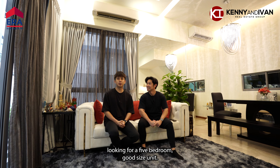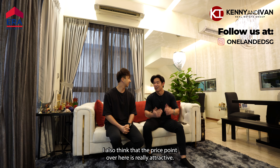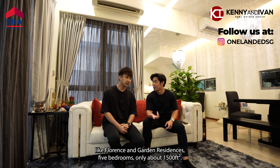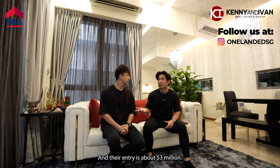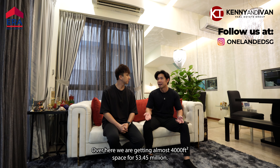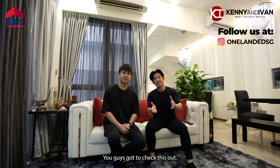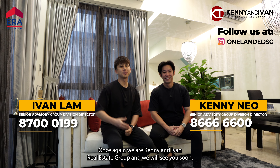So if you're a family upgrader looking for a five-bedroom, good-sized unit, you must not miss this. The price point here is really attractive. New condos like Florence Residences and Garden Residences offer five bedrooms at only about 1,500 square feet with an entry price of about $3 million. Over here, you're getting almost 4,000 square feet for $3.45 million. Do check this out. We are Kenny and Ivan Real Estate Group, and we'll see you soon.